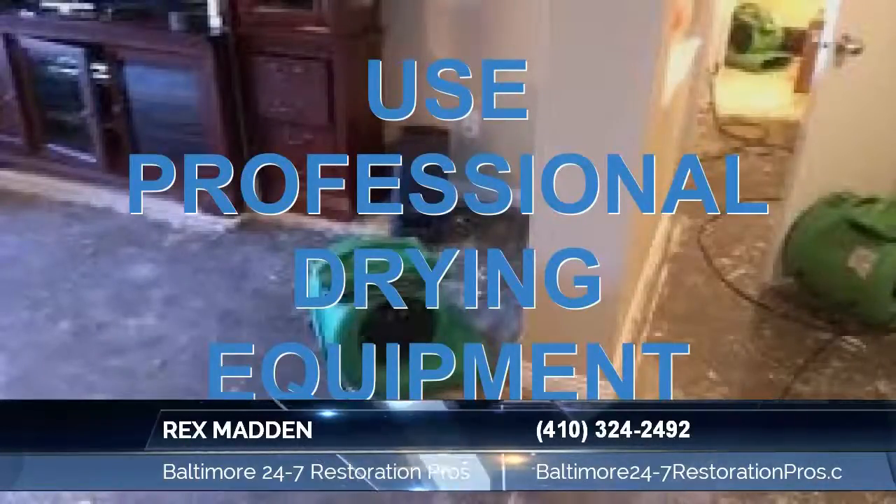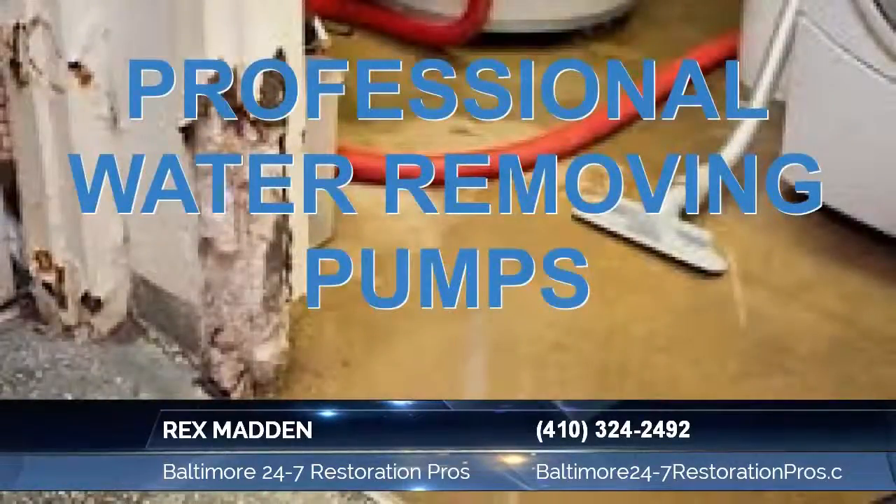Common water intrusions are plumbing issues, hot water heaters, frozen burst pipes, bathroom sinks, washing machine overflows, construction defects, foundation leaking basements, sump pump failure, sanitary sewer backups, and sewage and toilet backups.